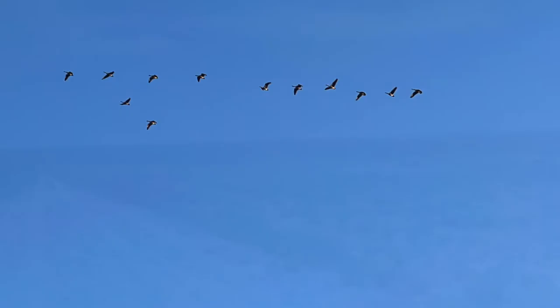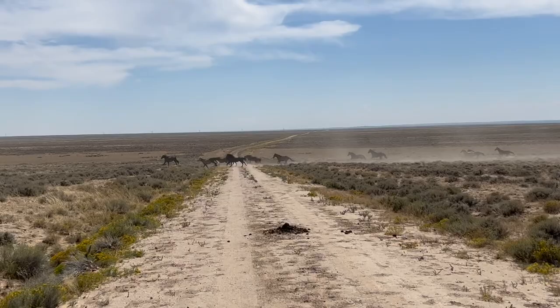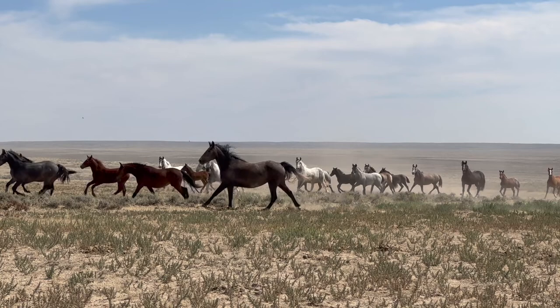By far my favorite wildlife along the route were these wild horses deep into the basin in Wyoming. Middle of nowhere — doesn't seem like there's much to eat for them — yet there's quite a substantial number and they were in really, really good condition as well. I will forever remember this sight.